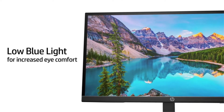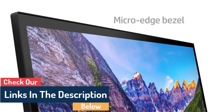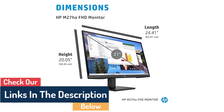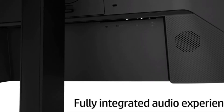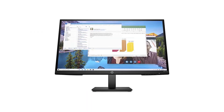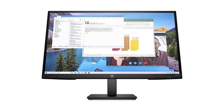It boasts an IPS panel that is the best in the business, built-in speakers, eye care technology, and a very adjustable stand. The screen may be rotated from a horizontal orientation into a vertical orientation, and swiveled and tilted on the stand. The fact that it can be mounted using VESA, is very inexpensive, and has a limited bezel space makes it an excellent choice for a multi-monitor configuration.